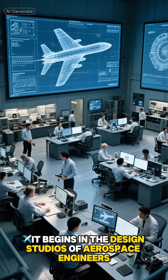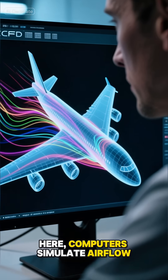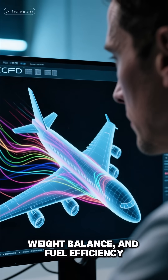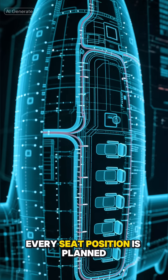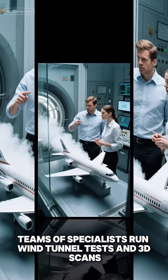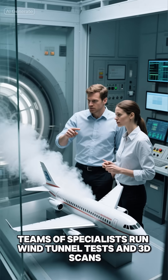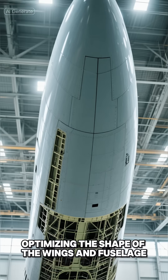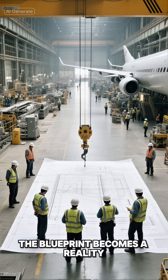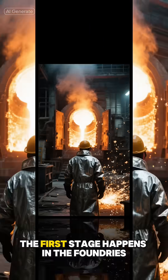It begins in the design studios of aerospace engineers. Here, computers simulate airflow, weight balance, and fuel efficiency. Every rivet, every wire, every seat position is planned long before a single piece of metal is cut. Teams of specialists run wind tunnel tests and 3D scans, optimizing the shape of the wings and fuselage. When the design is approved, the blueprint becomes a reality.